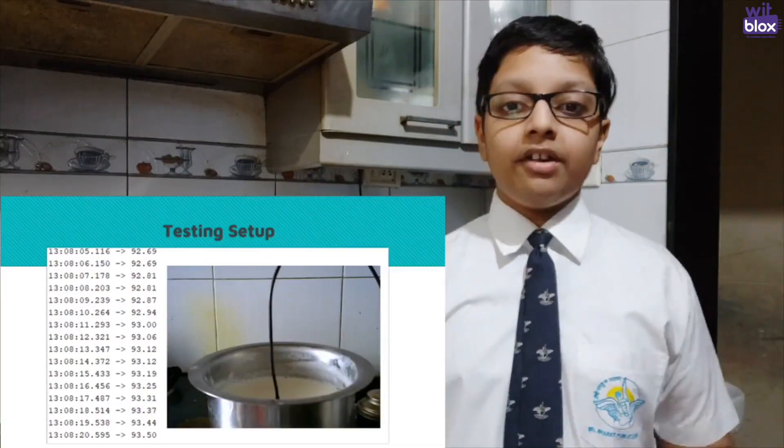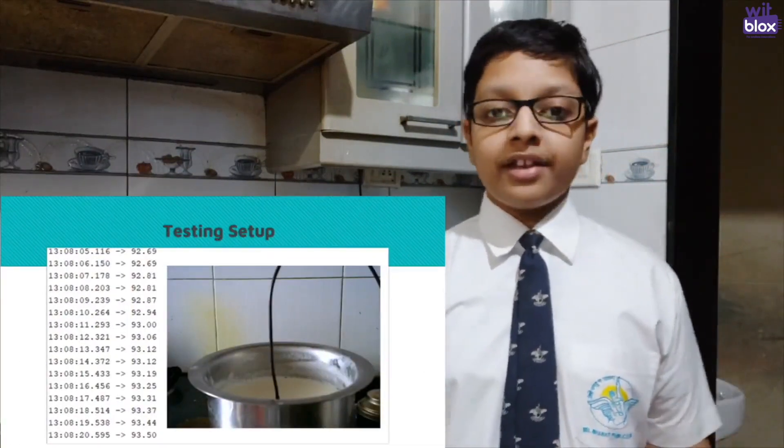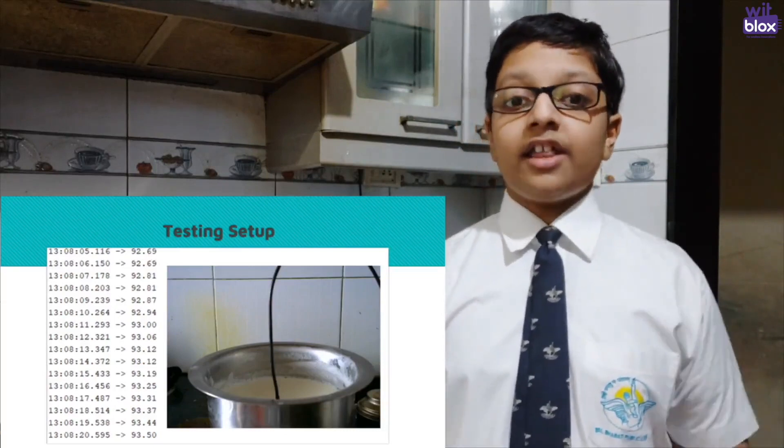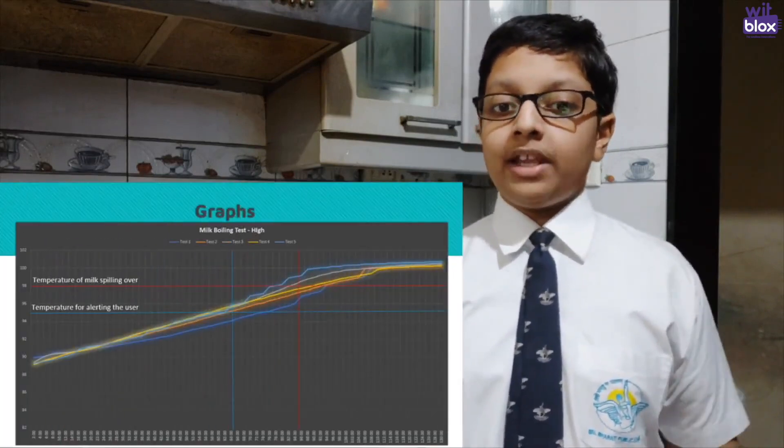In my tests, I recorded time and temperature data from the Arduino software through the serial monitor. I used this to test for high and low flame. All of the data was then put into Excel, where I used it to calculate the temperature 30 seconds prior to the milk spilling over.